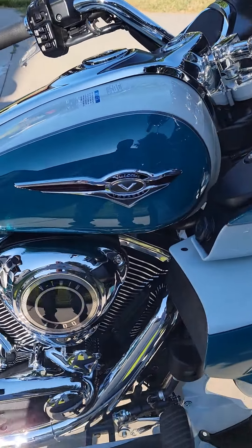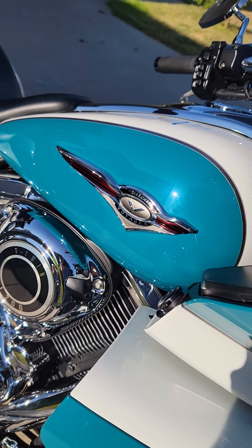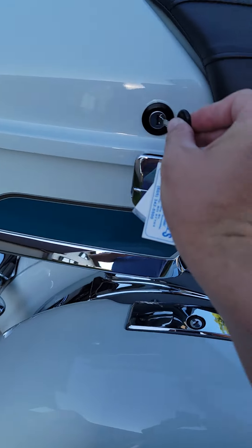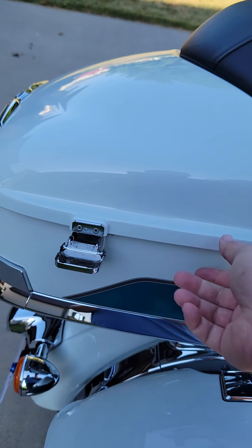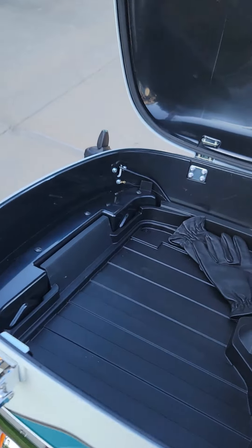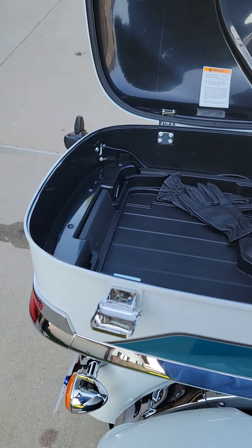That emblem — now that I'm in the color, that shiny blue teal and white. We'll open the trunk up so you guys can see it. Plenty of storage in the trunk — got my wife's gloves back there.